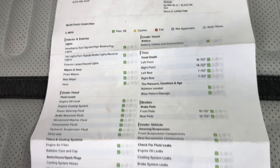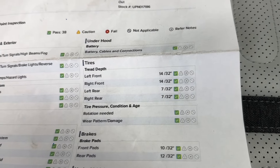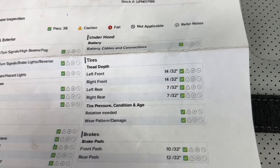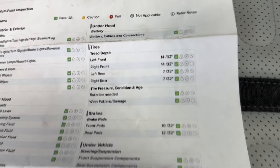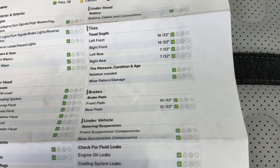You'll be able to see here on this inspection sheet that you do have green checks the entire way around. As for your tire treads, you have 14/32nds in both the front tires and 7/32nds in both the rear tires. And as for your brake pads, you have 10/32nds in the front and 12/32nds in the rear — so you have a good ways to go before you need to replace any of those wearables.